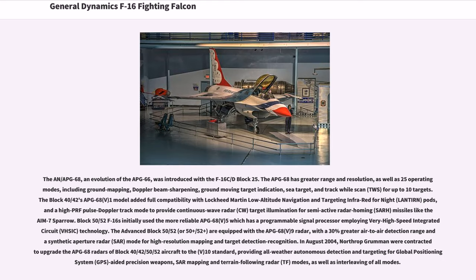The AN/APG-68, an evolution of the APG-66, was introduced with the F-16C/D Block 25. The APG-68 has greater range and resolution, as well as 25 operating modes, including ground mapping, Doppler beam sharpening, ground moving target indication, and track-while-scan (TWS) for up to 10 targets. The Block 40/42 APG-68(V)1 model added full compatibility with Lockheed Martin LANTIRN pods and a high-PRF pulse Doppler track mode to provide continuous wave (CW) radar target illumination for semi-active radar homing (SARH) missiles like the AIM-7 Sparrow.